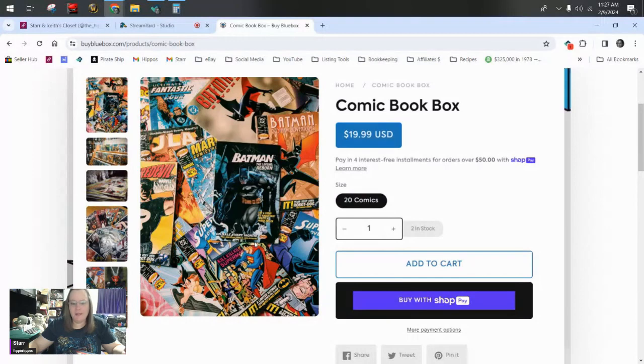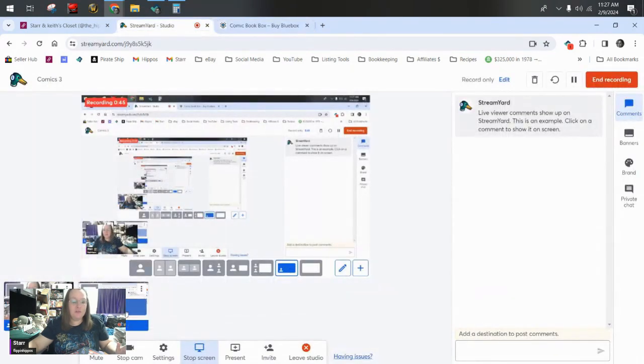We buy five at a time and spend $134.95 all in with shipping — that's $19.99 per box plus shipping. Out of each one we've bought, we've received a few $40, $20, and $30 comics. We have not yet received anything that's going to pay off our mortgage for a year, but we do find a couple of good ones that pay for the whole box. With wholesale, that's pretty much the point.